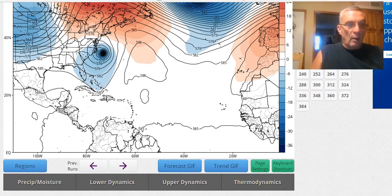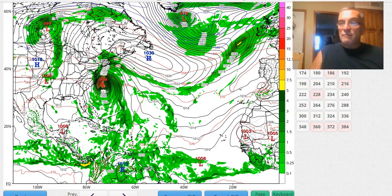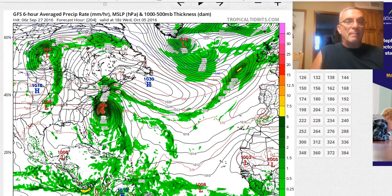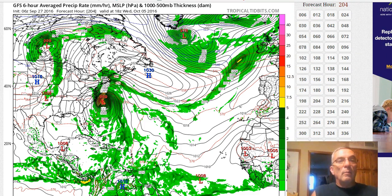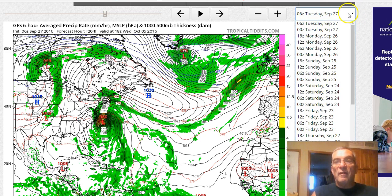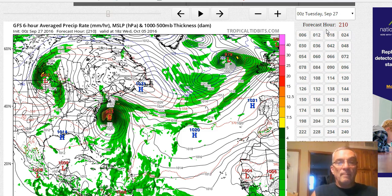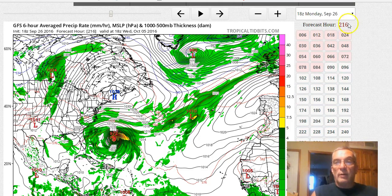I want you to take a look at this surface map for next Wednesday — we're now eight to eight-and-a-half days ahead, so we know this is going to be wrong, but I want to show you the variations in recent runs. Here's the latest run, and here's last night's run — much further to the east. Here's the run before that — a huge difference.